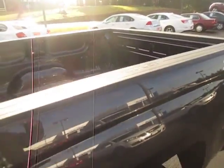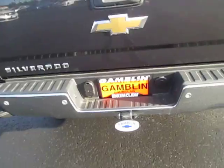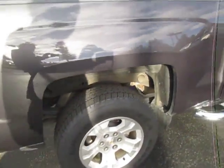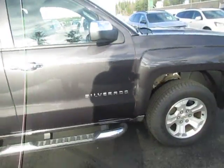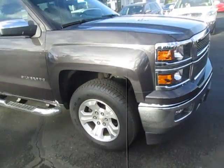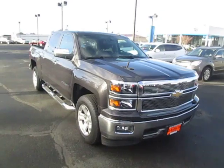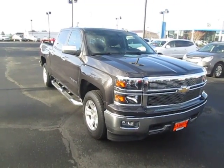You look at the bed there. That's our 2014 Chevy Silverado LT down here at Game Motors. We have this truck in inventory — if you're in the market for a new vehicle, go ahead and check out our website at gamemotors.com.